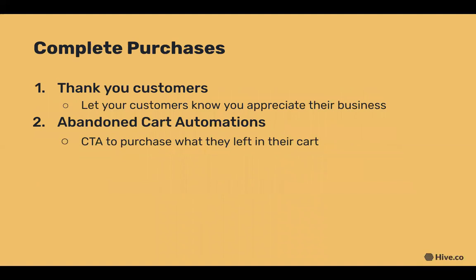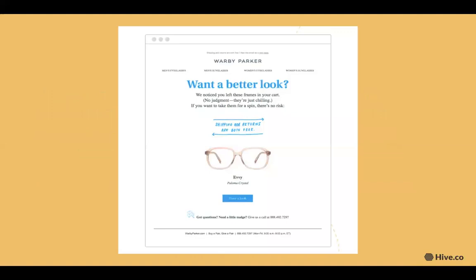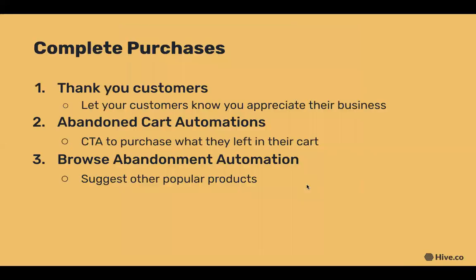An abandoned cart email automation is triggered when a customer's cart is full but they haven't completed a purchase. The main call to action is to return to the store to complete your purchase. This Warby Parker example is awesome because it encourages the customer to go back and buy the frames they left in their cart, with a simple message and a link out to that specific product.